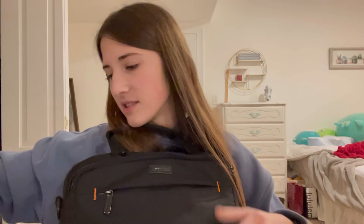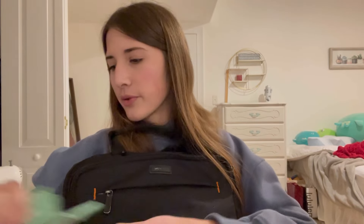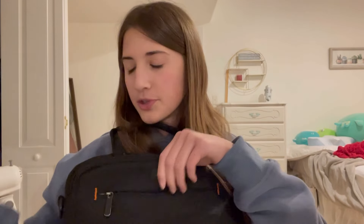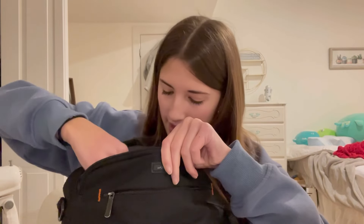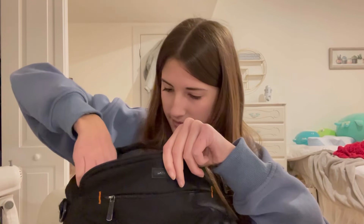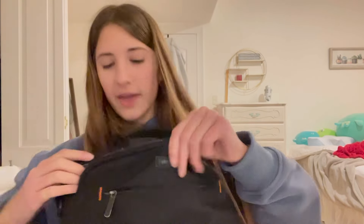I've already gone through I think two or three packs of gum. Then I have my IDs in here, which we'll leave in. And that's everything in that pouch.